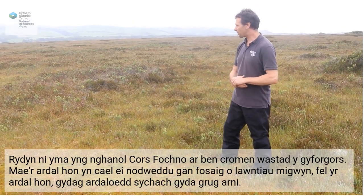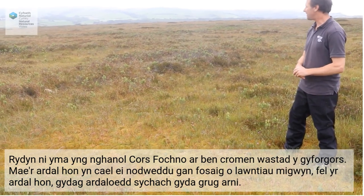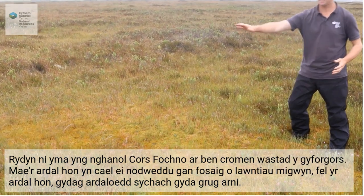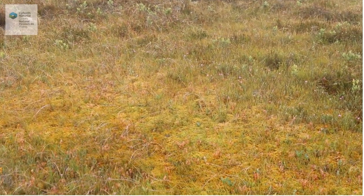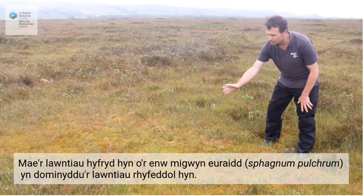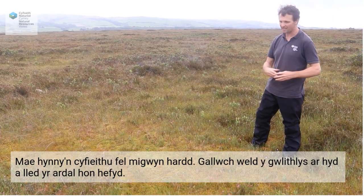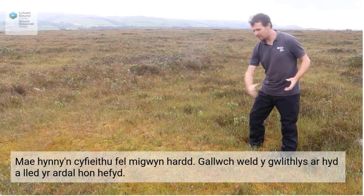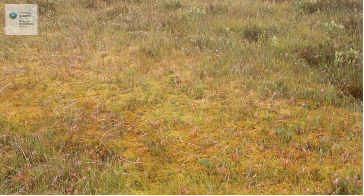We're here in the middle of Cors Fochno, on the flat plateau top of the raised bog. This area is characterised by a mosaic of sphagnum lawns like this area here, in between ridges of slightly drier areas with heather. These wonderful lawns are dominated by this beautiful golden sphagnum called Sphagnum pulchrum — which translates as 'beautiful sphagnum' — and it really is a wonderful golden yellow colour. You can also see the sundews all over this area here.